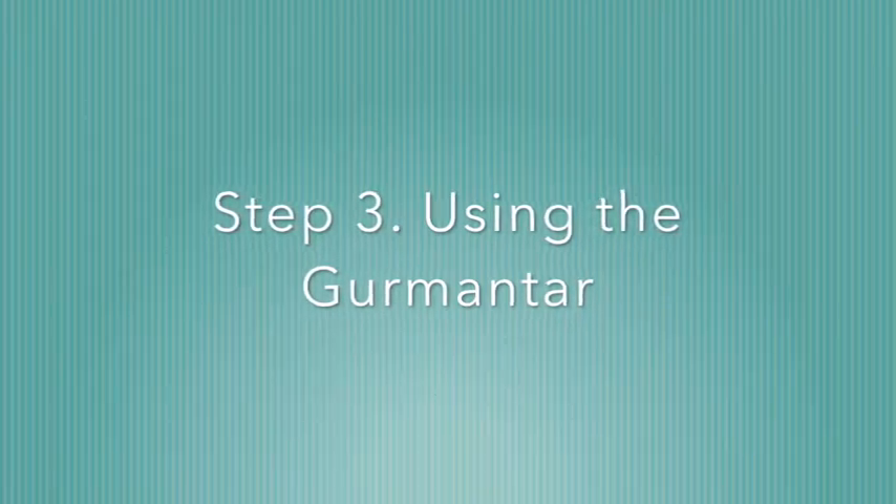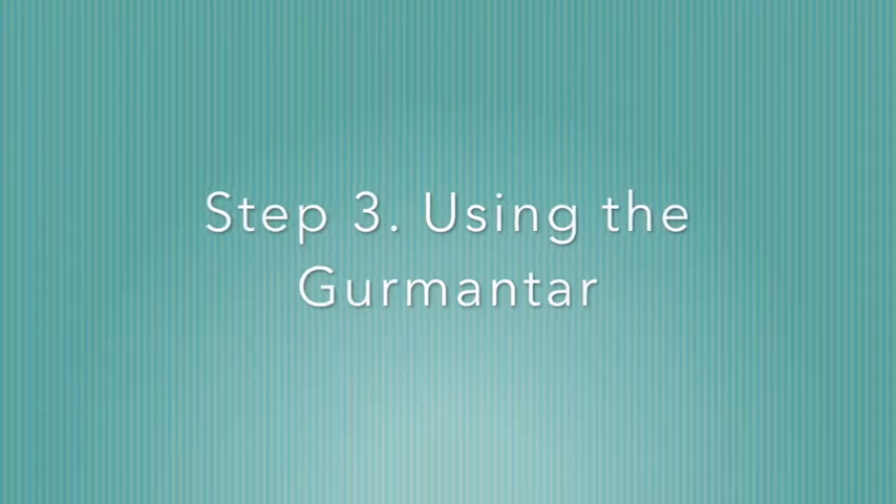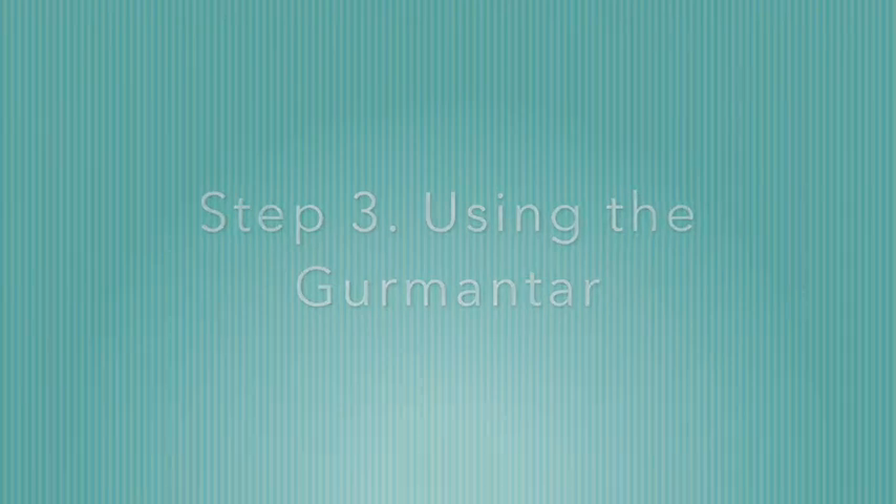For me, it would sound something like this: Wai, Guru, Wai, Guru. You might wish to try this exercise for around five or ten minutes and see how you get on. You can do this exercise when you're sitting down, but also whilst you're getting on with day-to-day tasks. You can consciously slow your breathing down, add the Gurmantar in, and see how that affects your state of mind.